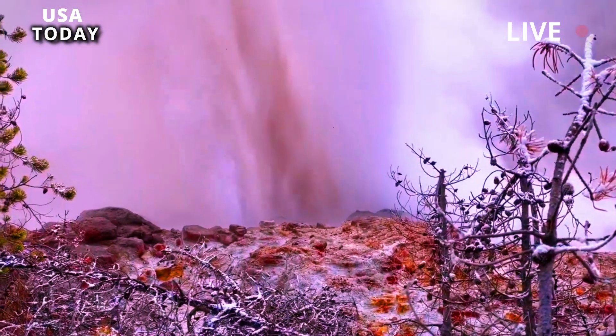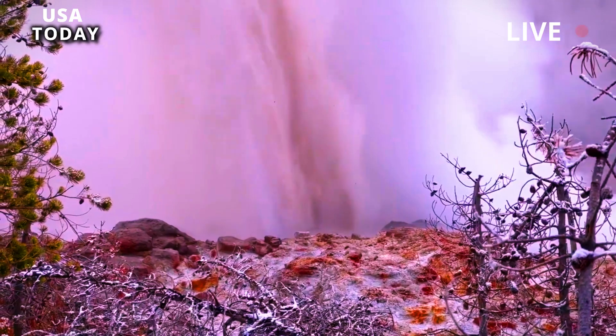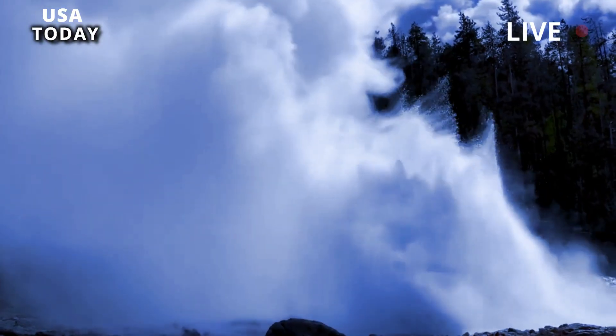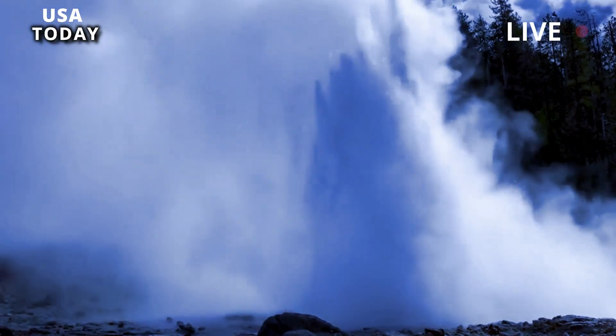About 16.5 million years ago, a period of intense volcanism began near the present-day Nevada, Oregon, and Idaho borders, causing widespread volcanic eruptions.